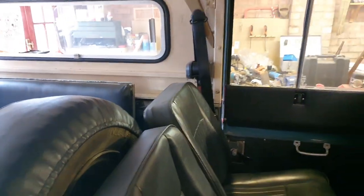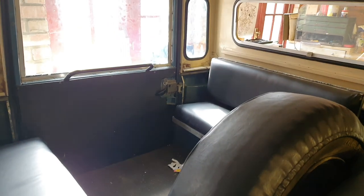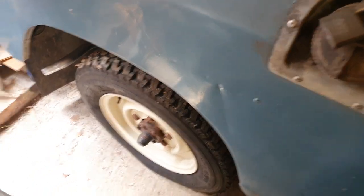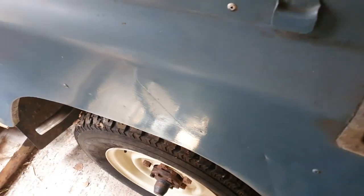Inertia reel seat belts. The headlining has come off leaving horrible gluey stuff, so that is something that probably won't get done if I'm honest. The rear has been retrimmed with the original seats done in vinyl, so that looks tidy, and we've got a nice mat in the back there as well.